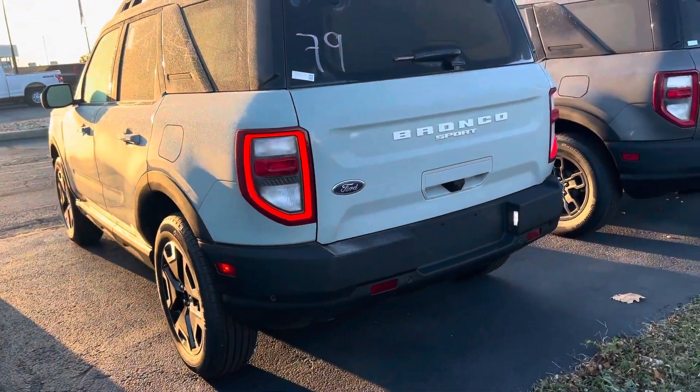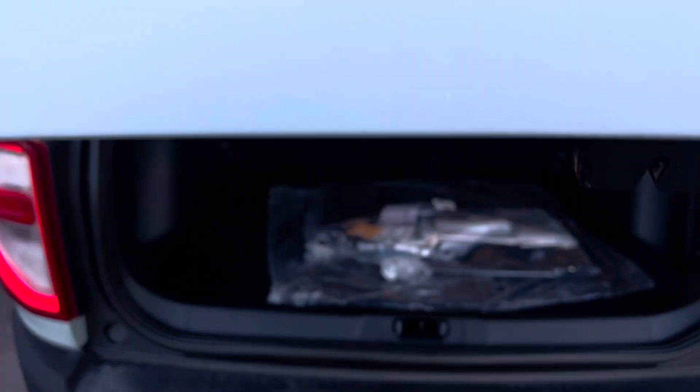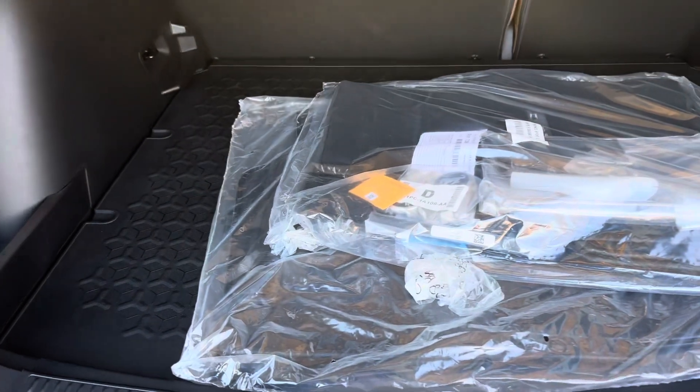There's the back. You can pop up the window so you just have access there, or the entire thing will back up as well. Nice storage space.